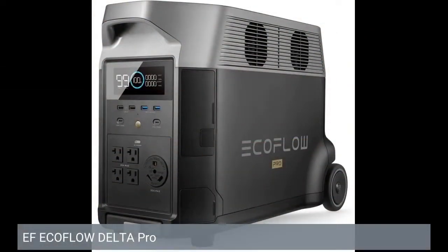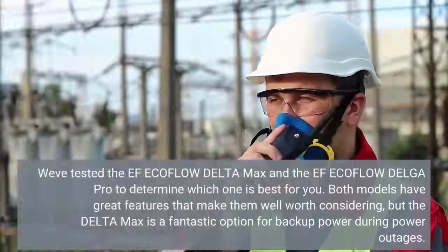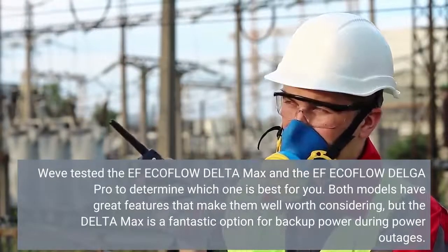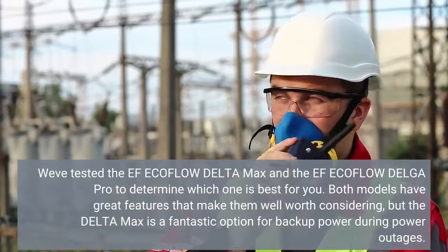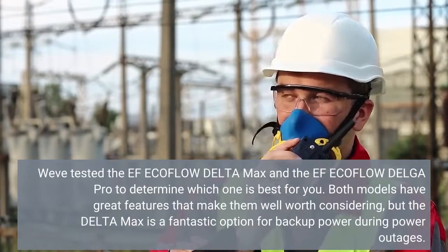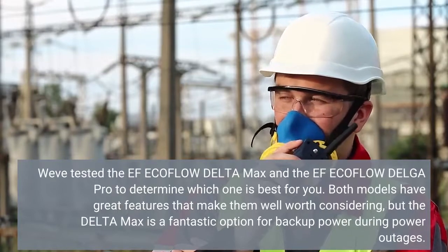EcoFlow Delta Pro. We've tested the EcoFlow Delta Max and the EcoFlow Delta Pro to determine which one is best for you. Both models have great features that make them well worth considering, but the Delta Max is a fantastic option for backup power during power outages.